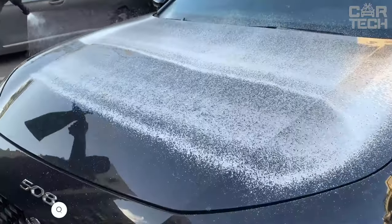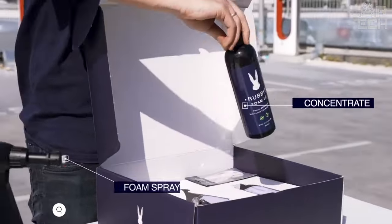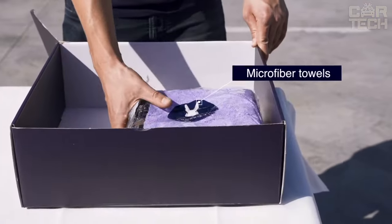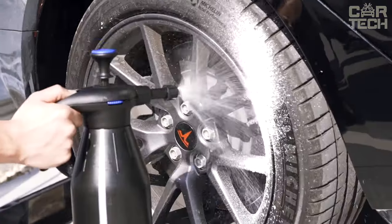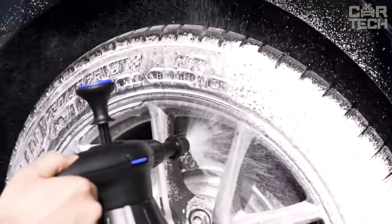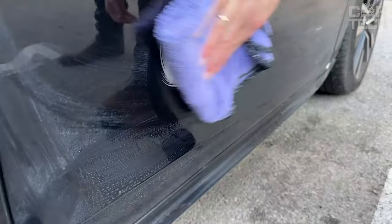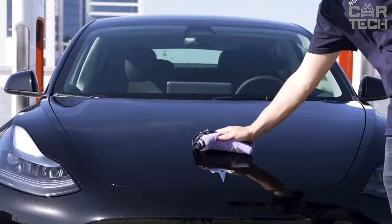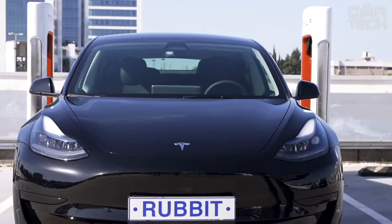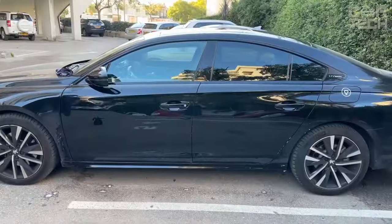Rub It is a unique waterless car wash kit that uses a special foam for effective cleaning. The kit comes with a hand-held sprayer filled with foam that you spray on the surface of your car, then easily remove dirt and dust with the special microfiber also included in the kit. One of the main advantages is that it does not require the use of water, making it ideal for those who live in regions with drought or water restrictions. Another advantage is that it does not damage the surface of the car as it does not use brushes or other abrasive materials.